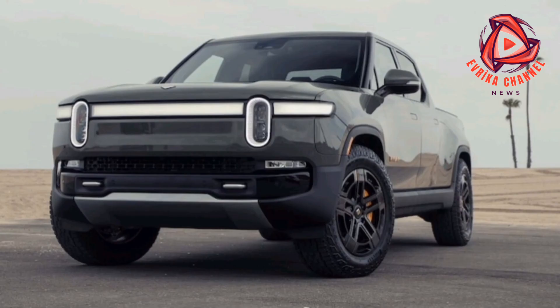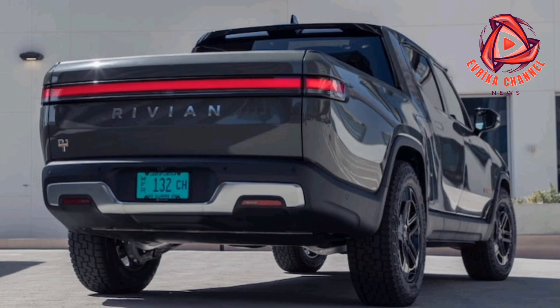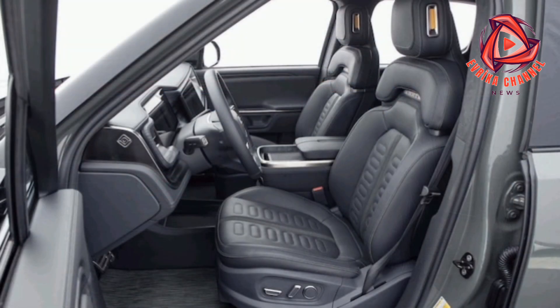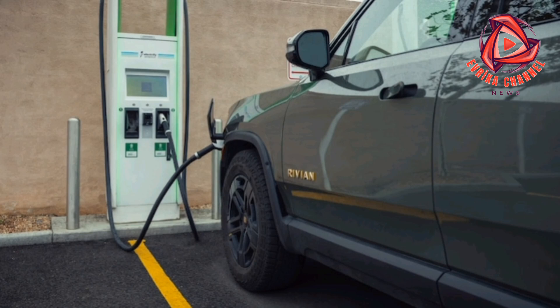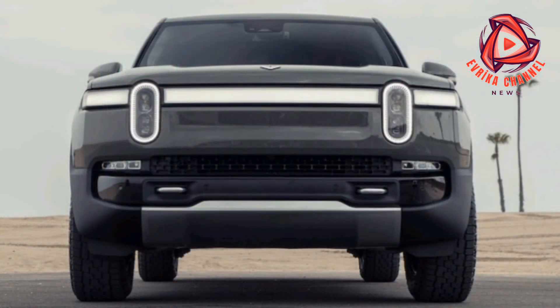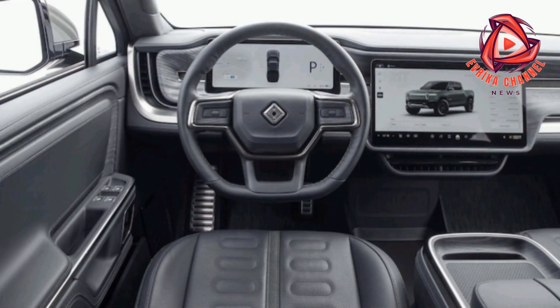We've said what's up, Doc — to our long-term 2022 Rivian R1T Launch Edition for the last time. We kept him around an extra two months beyond our usual 12-month test so we could finish out a slate of special tests including towing, hauling, running out of battery, and charging by towing. Nearly 27,600 miles later, we finally let Rivian take Doc home, albeit reluctantly.